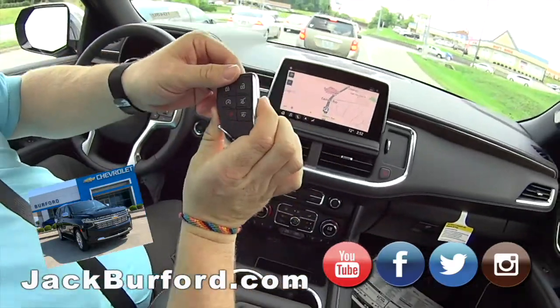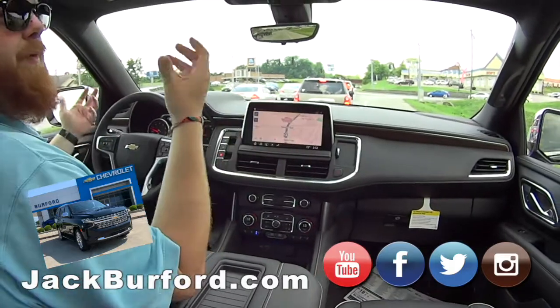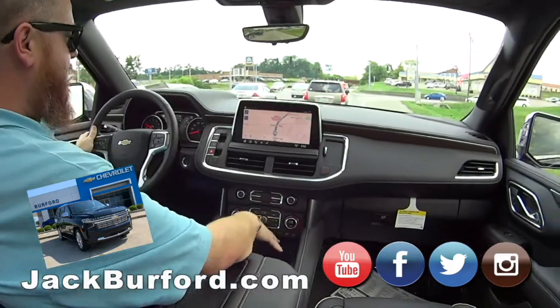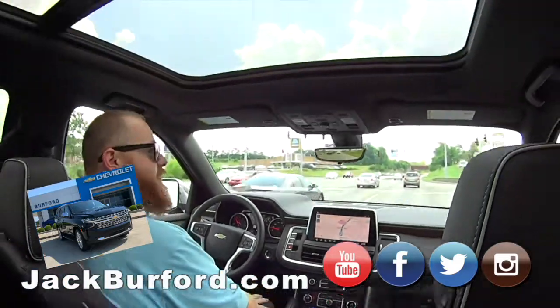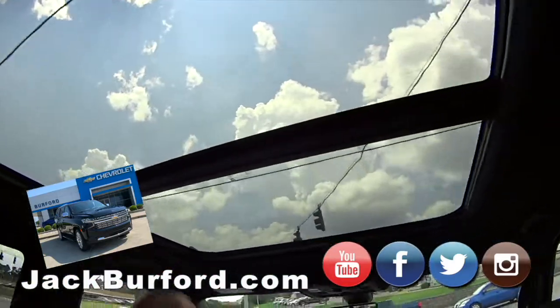Look at the screen — it's a 10.5-inch display. It's got one of the biggest wireless charging docks in the game. And look at what's above us — a panoramic sunroof. Oh my gosh.